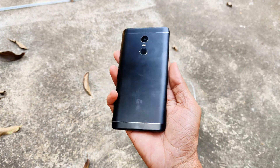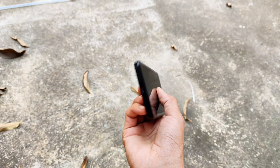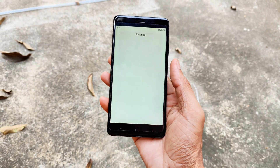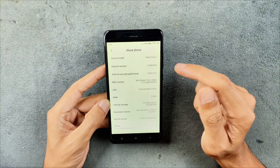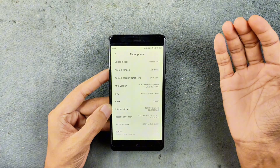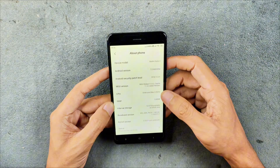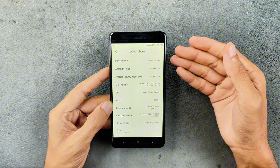Hey guys, you might have seen this device on my channel — this is my Xiaomi Redmi Note 4. I reviewed this device a few weeks ago and I did say I'm going to install a custom ROM on this device. It officially runs on Android 7 on top of MIUI 11, and as you know Android 7 is not really that usable, and MIUI 11 is pretty bulky. So the only way to get usable performance from this device is by installing a custom ROM.